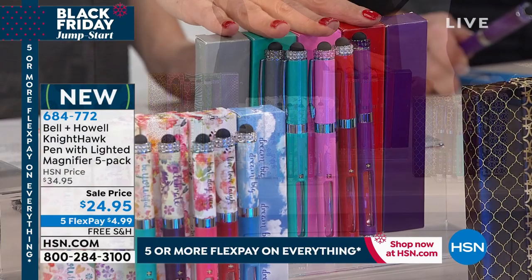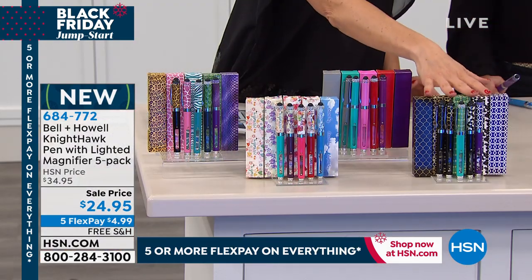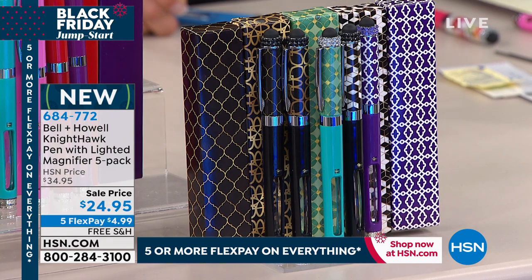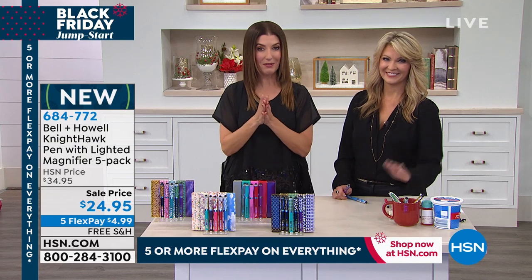Everyone should grab a solid because you'll get the gray, the teal, the pink, the red, the purple. And then we also have the geometric prints, which are really cool — they'll add a fun little colorful vibe to all of your desktop accessories. You get five for less than $25.